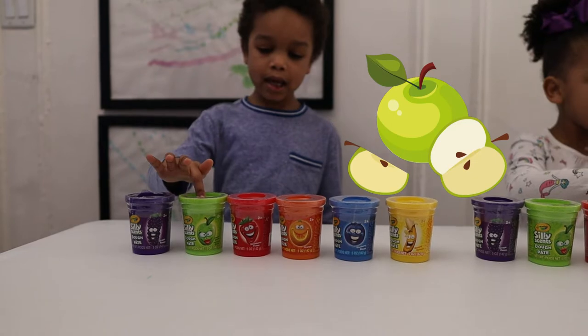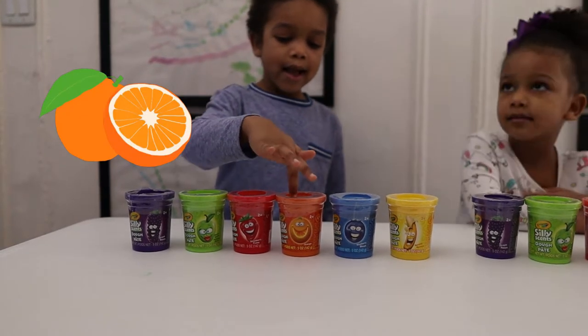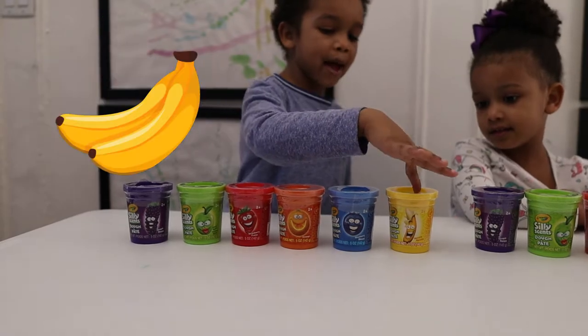Grape, Blueberry, and Banana Strawberry, Orange, Blueberry and Banana.